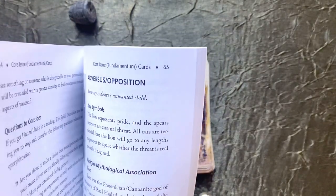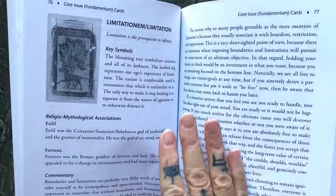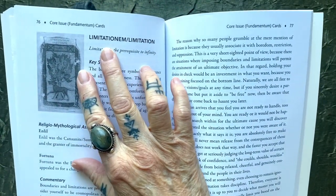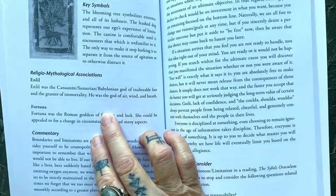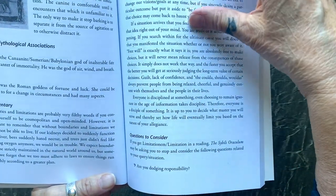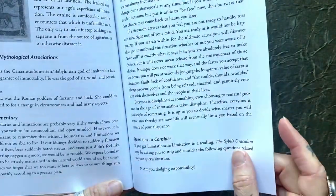I'm very excited. I plan to meditate on each one of these cards and learn. What you get for each card is the keywords, the key phrase, the symbols, the associations, commentary, and questions to consider — really, really a lot of questions to consider.